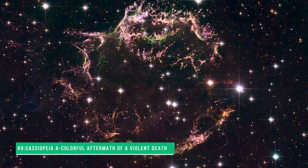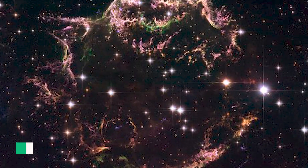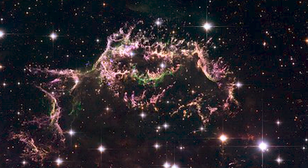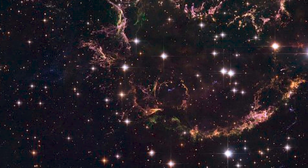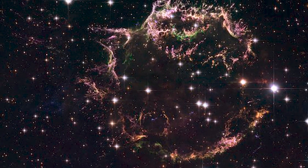Number 9: Cassiopeia A — colorful aftermath of a violent death. A new image taken with the James Webb Space Telescope offers a detailed look at the tattered remains of a supernova explosion known as Cassiopeia A. It is the youngest known remnant from a supernova explosion in the Milky Way. The new image shows the complex and intricate structure of the star's shattered fragments.